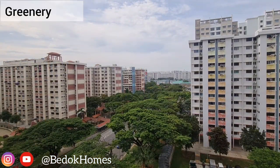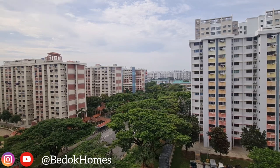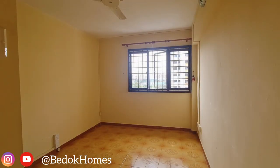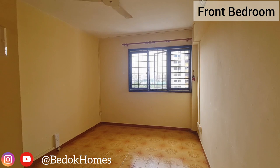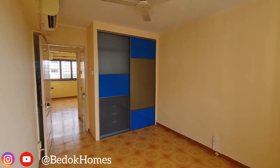The flat is on the higher floor and has a greenery view. It faces north. There is a retro floor and a squarish layout in the front room, which shares the same facing as the living area.